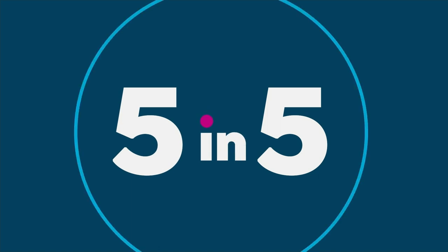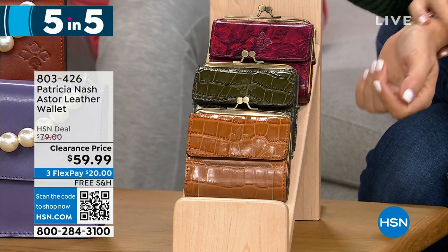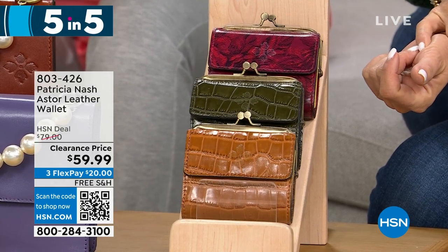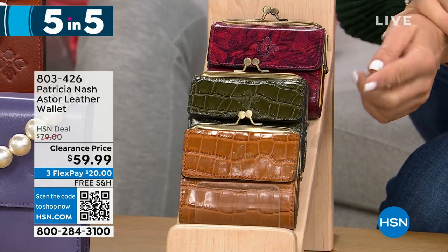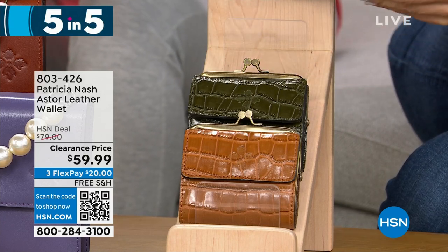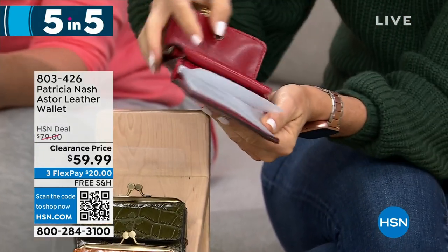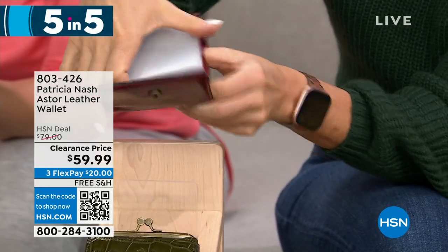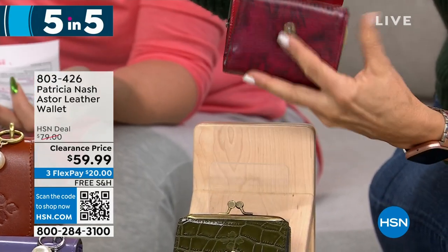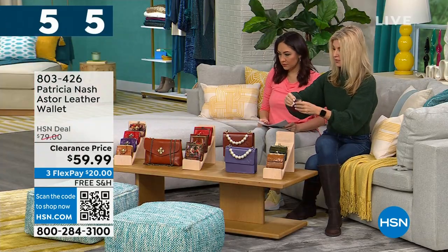The last one in our five and five is going to be the Aster — another leather wallet at $59.99. We have it in etched roses, soft olive croc, and cognac croc. This is a kiss lock closure as well — a little coin pocket interior with one slip, one bill, and 10 clear slots for credit cards and ID. This one is also RFID protected. If you don't know what that means, bad guys have a thing that can scan your identity outside your wallet and purse — this is going to protect them from getting your ID. Great for on the go.